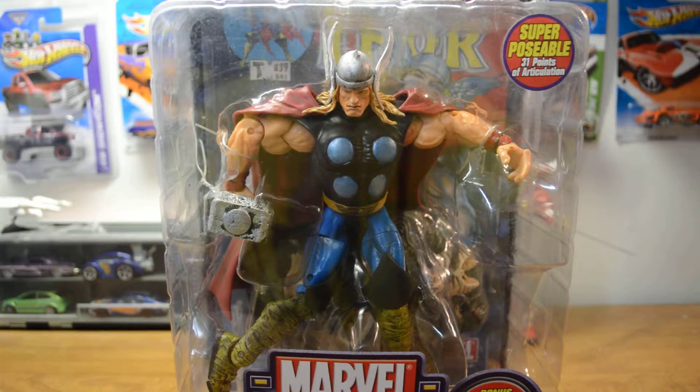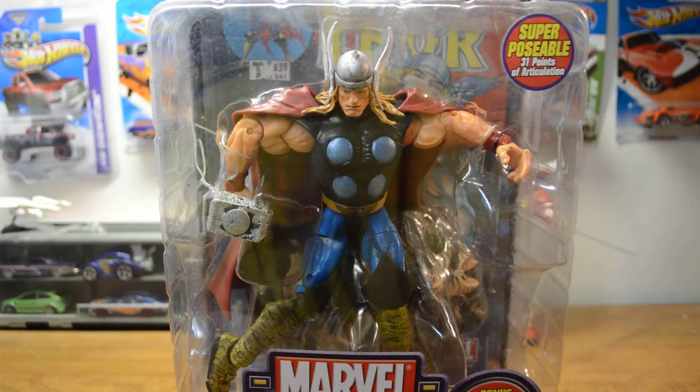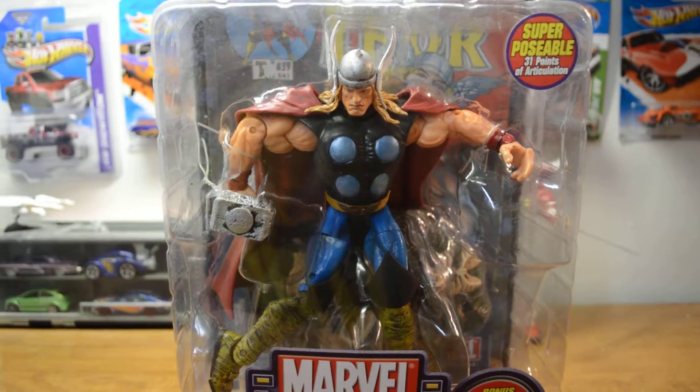Hey everybody, I did a quick trade with a local collector here. I did a couple Marvel Renewers — I traded for a couple of Marvel Legends. So here's what I got from the trade. I got Thor. Here is the Marvel's Thor Legends series.